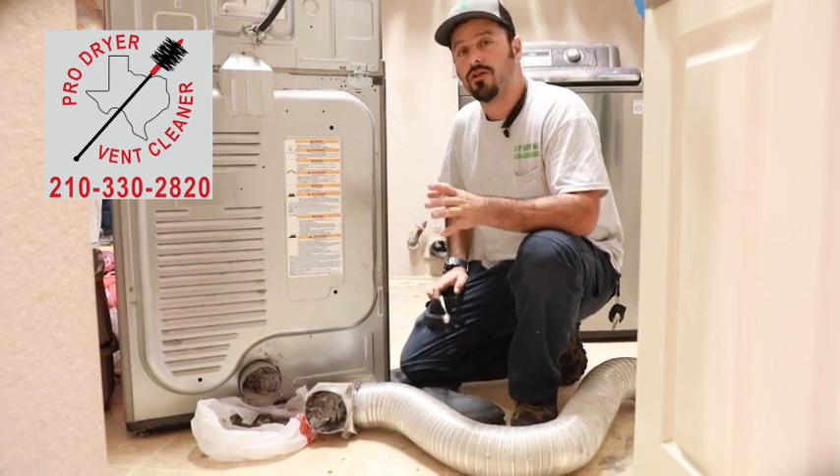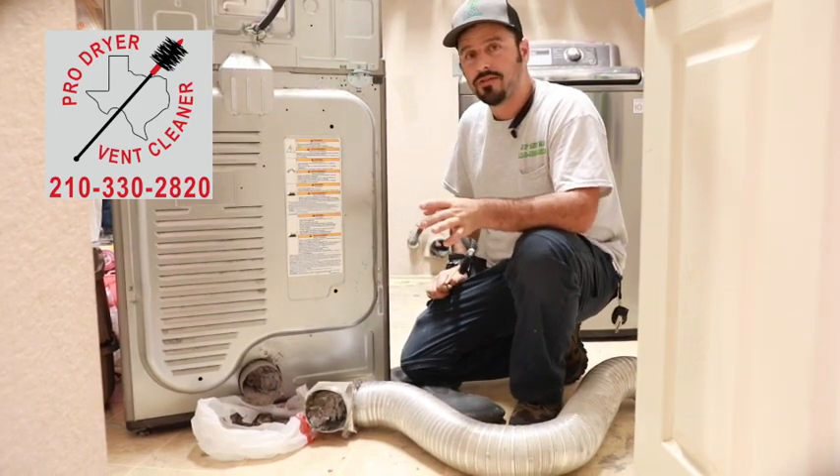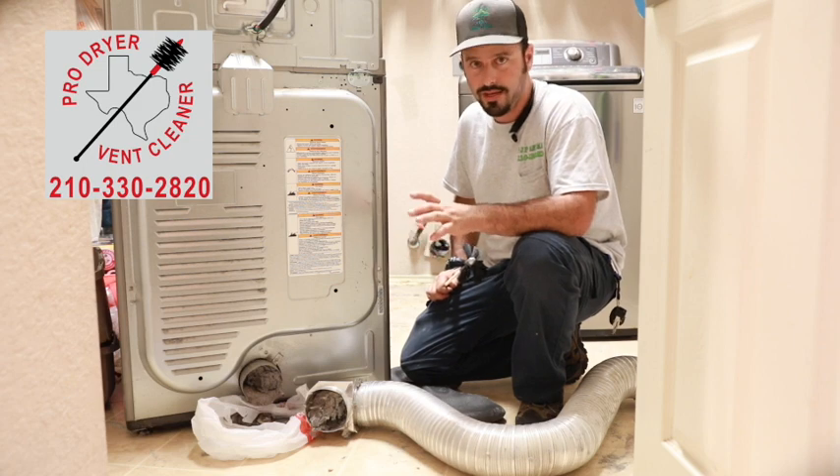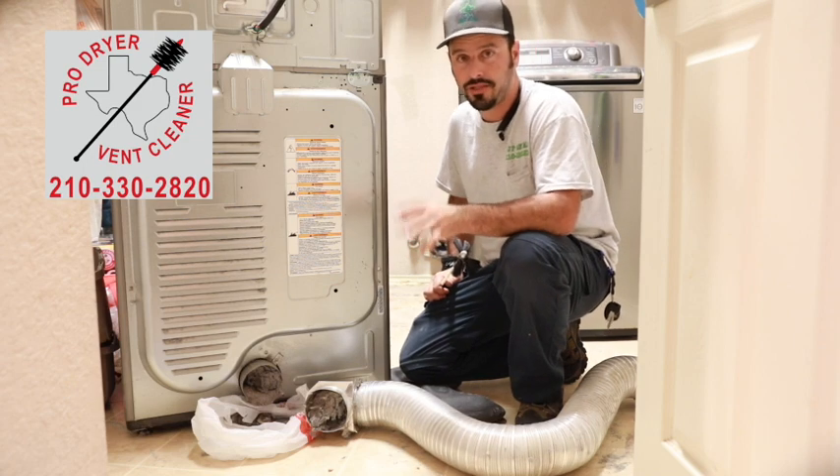We're licensed and insured. If you'd like somebody to clean your dryer vents, give us a call at 210-330-2820 at Pro Dryer Vent Cleaning. Thank you.